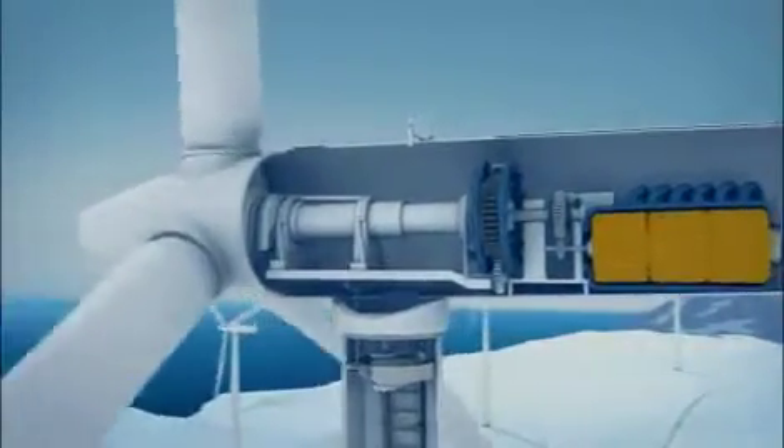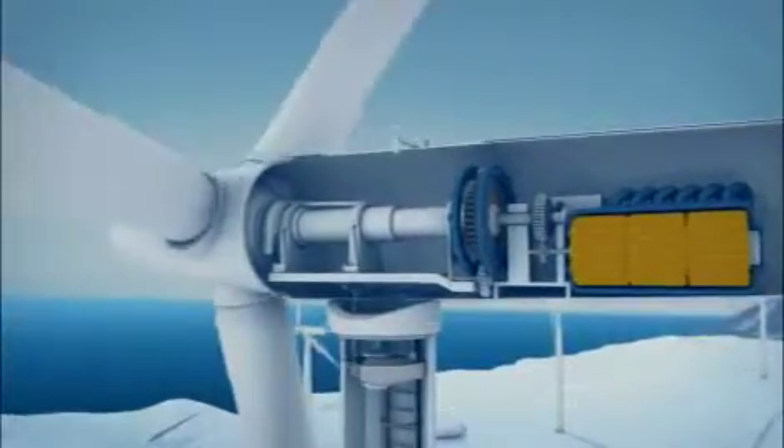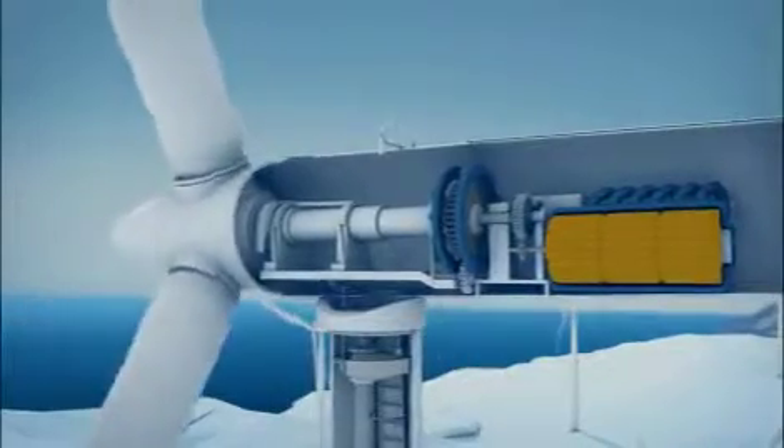The power of the wind is transferred via a drive shaft and gearbox to a generator. The current is transported down the tower,